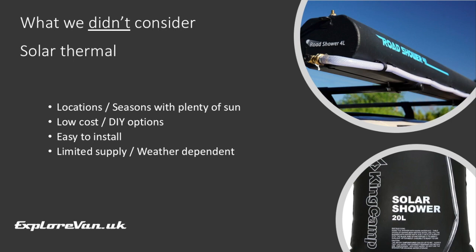In some areas of the world, solar heating of the water would be a great option. Sadly in the UK and mainland Europe in the seasons we travel, it's not viable for us. There are off-the-shelf low-cost and fitted options, or there are quite a few examples of DIY solutions online, but you may just find that your supply of hot water is limited by the weather.